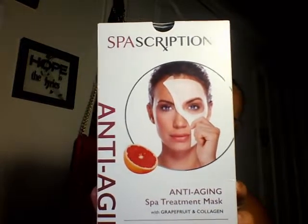Last but not least, I bought a mask — it's an Anti-Aging Spa Treatment Mask with grapefruit and collagen. It renews, restores, and revives the skin. It's a 15-minute facial therapy. I'm not saying I'm old, but sometimes we need something to look young.